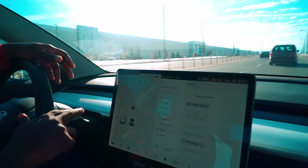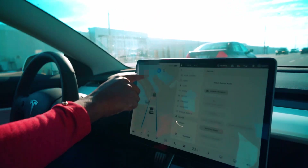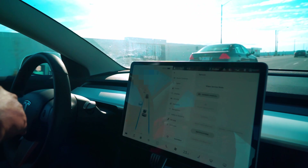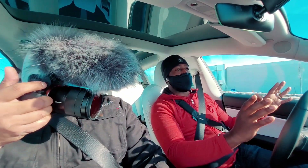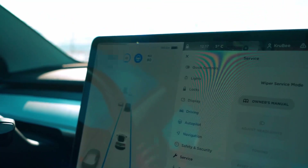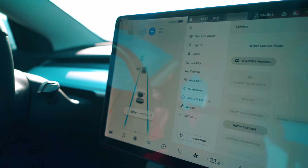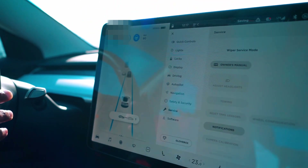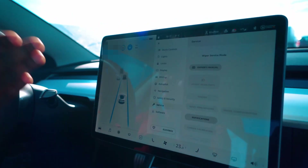I pushed down on the stalk twice — it's gone blue. It's telling me the maximum speed this car will do is 90 — we're in an 80 zone and I have it set to do a maximum of 10 kilometers over the speed limit. Right now I haven't touched anything. You're supposed to have your hands on the wheel, but I'm doing this for effect. It's maintaining a certain distance from the car ahead, and I can adjust to one, two, or three car spaces between myself and the car ahead.